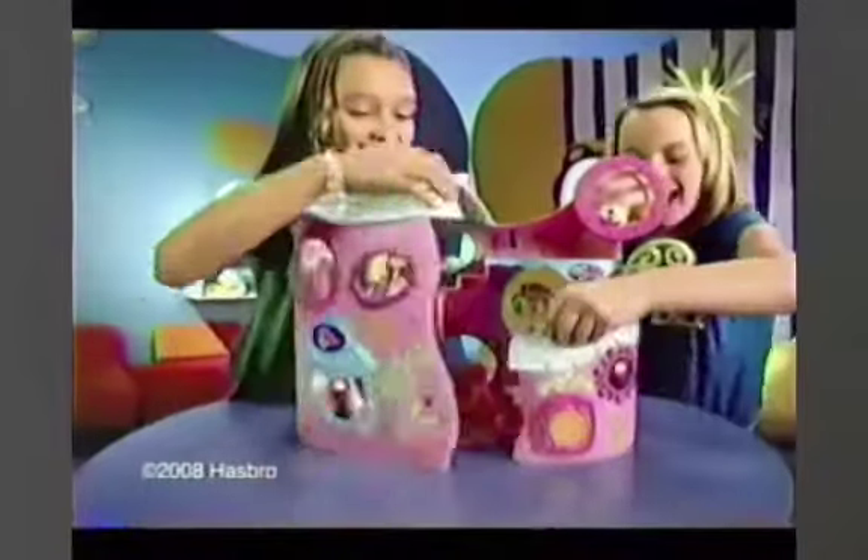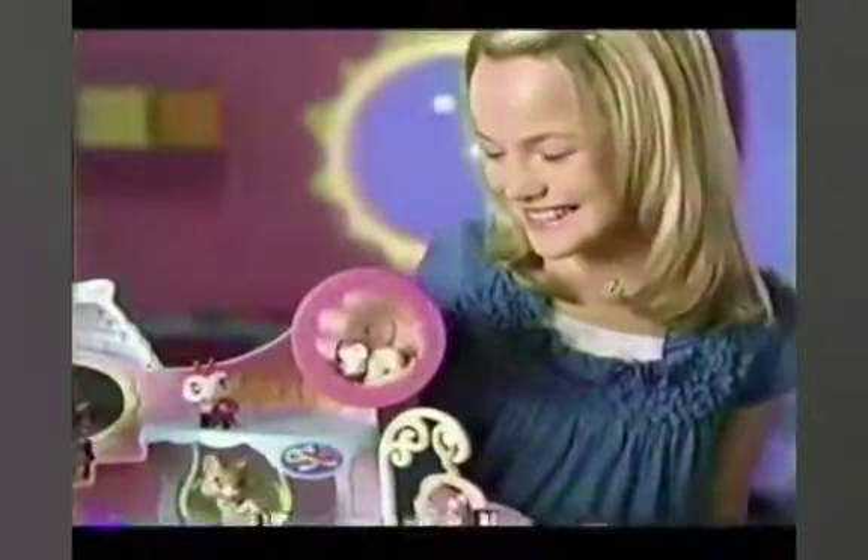What's new at the Littlest Pet Shop? The new Tail Wagon Fitness Club! Now your Littlest Pets can work out and play in a whole new place!